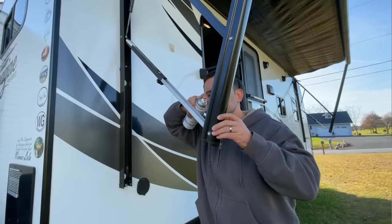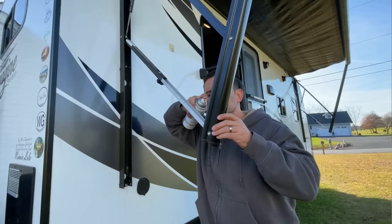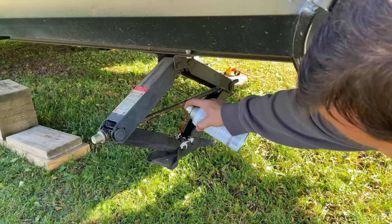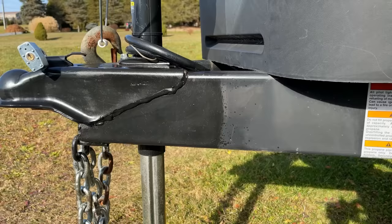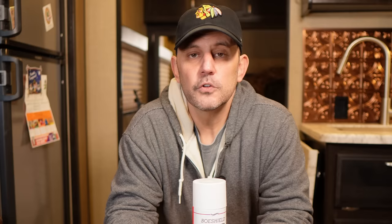Every once in a while you try out a new product and it just blows you away. Boshield T9 was one of those products for me. It can be used as a cleaner and degreaser, plus it supplies lubrication similar to PB Blaster and WD-40. However, unlike those products, it dries to almost a waxy consistency similar to a dry lube, so it won't attract dirt and dust.